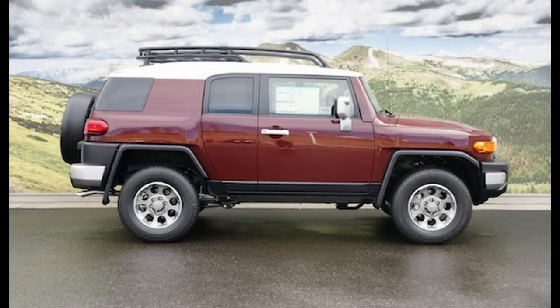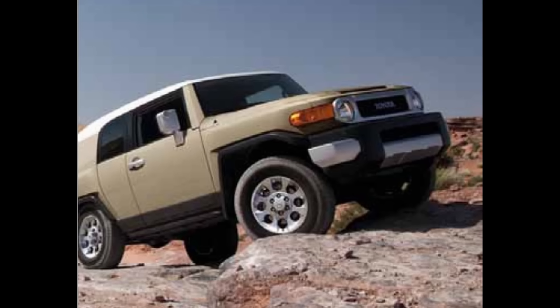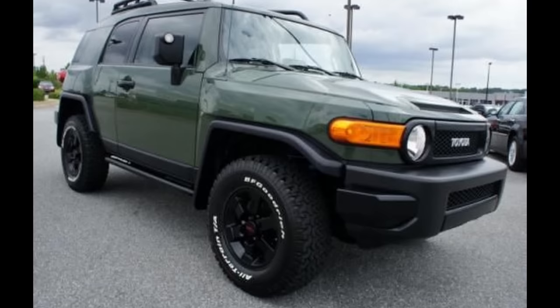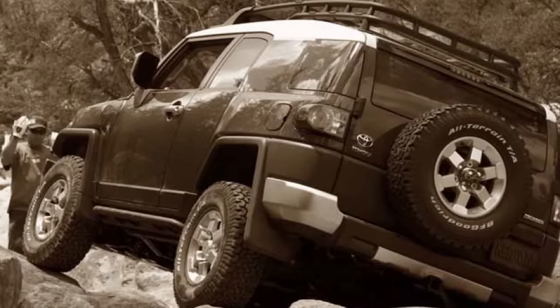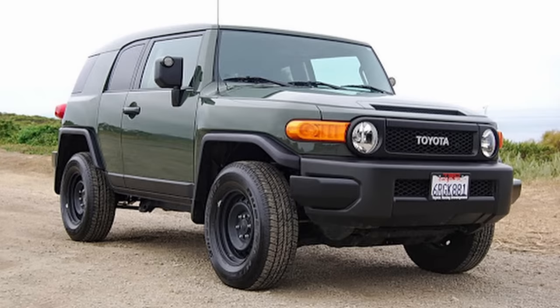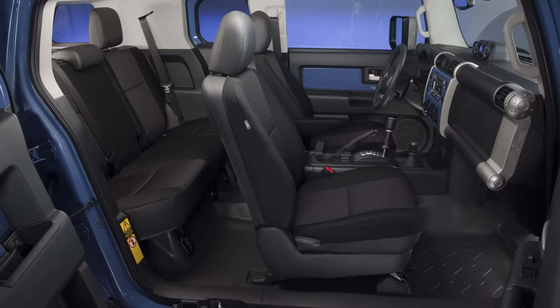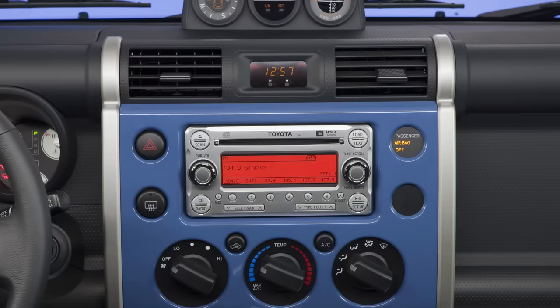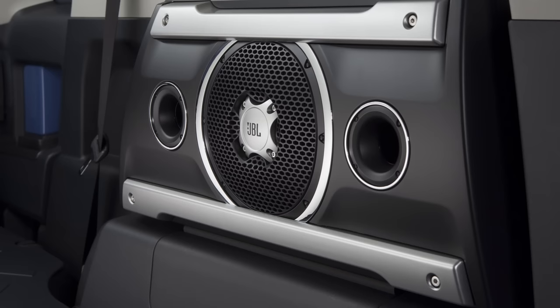Moving on to the next model year, 2011 FJ Cruisers came in the colors Black, Brick, Silver Fresco Metallic, Iceberg, Army Green, and now Cavalry Blue, as well as Quicksand replacing Sandstorm. Army Green was also used as the color for the 2011 Trail Teams Special Edition. One nice upgrade to the 2011 FJs was the available JBL audio treatment option — this not only upgraded the head unit to a new Toyota JBL unit, but the speakers were also upgraded to JBL ones, improving the sound quality from the factory, including a JBL subwoofer.